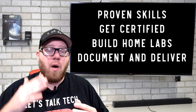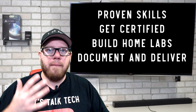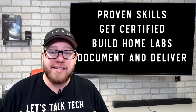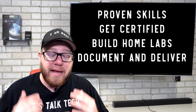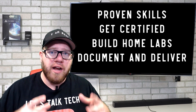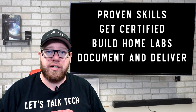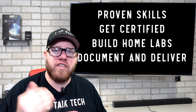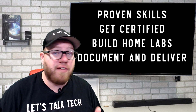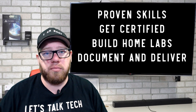I have on here 'proven skills.' Maybe you've never worked in IT before, so how do you have proven skills? That's simply by building your own home lab. That is something extremely easy to do — anybody can do it. If you have access to a computer, you can virtualize everything. Make sure you're building skills that you can then document and deliver to potential employers. When you're building your own home lab, document every single step of that process, and have that documentation easily accessible — whether it's a website or putting stuff out on GitHub.